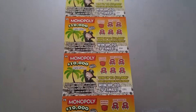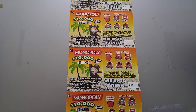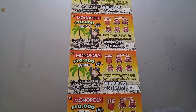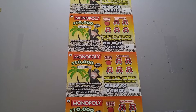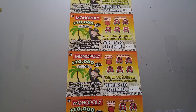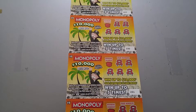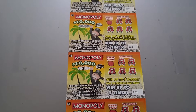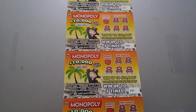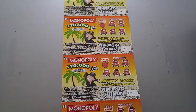Hey guys, welcome to another scratch-off video. We are playing the Monopoly $10,000 Florida Edition. The odds are 1 out of 4.95, but the cool thing is that the losing tickets you can upload to the Florida Lottery website for a second chance drawing where you can win some good cash. The odds are almost 1 out of 5, which kind of sucks.